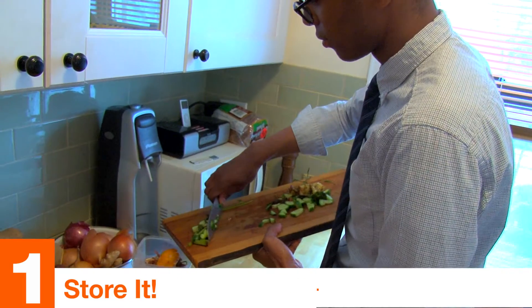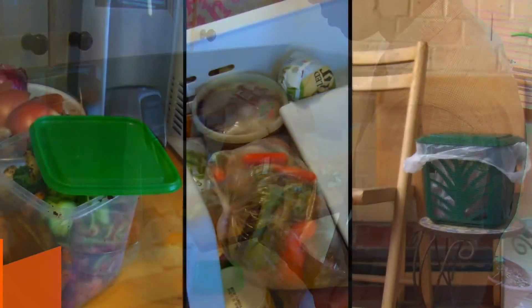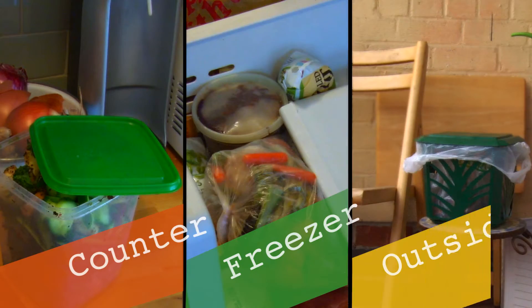Step 1: Store it. Collect your food scraps after every meal in a container. Store the container on your kitchen counter, in your freezer, or out on your balcony.